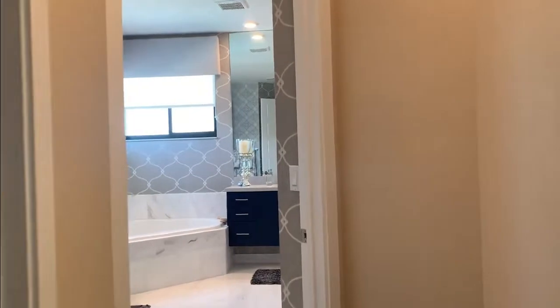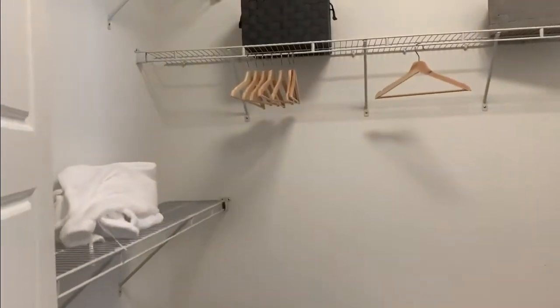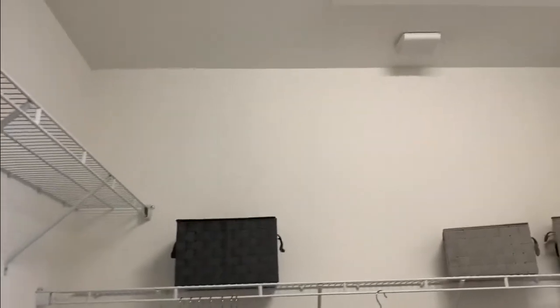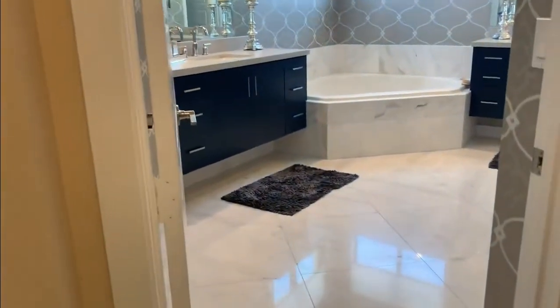Now we're heading into the bathroom to see the closet space. This master suite has two closet spaces. I think this one would be for him — for the gentleman. I don't know why gentlemen always get the smaller ones.